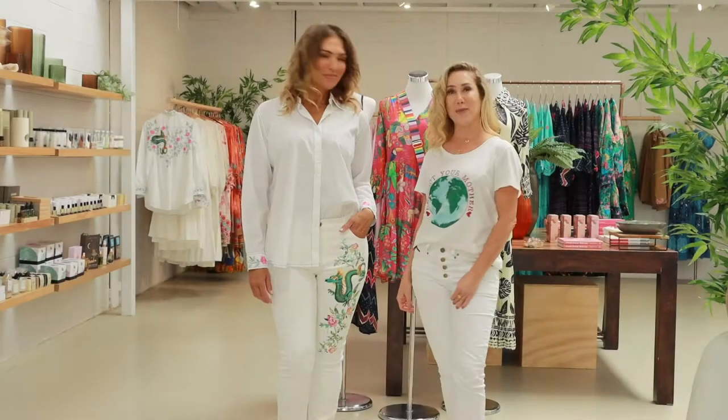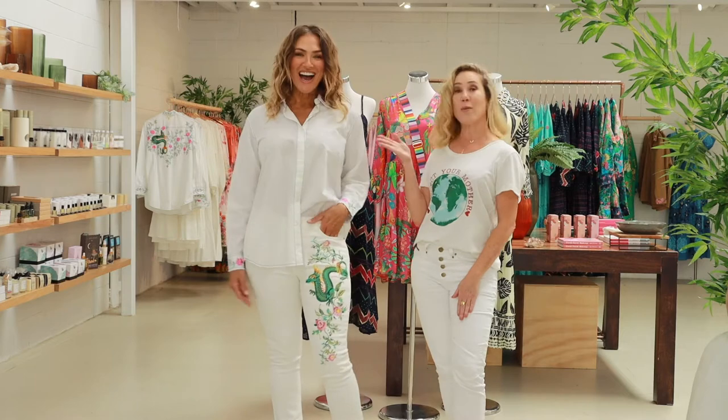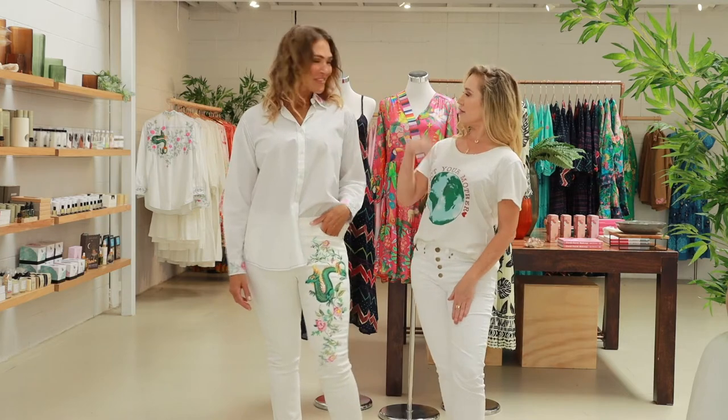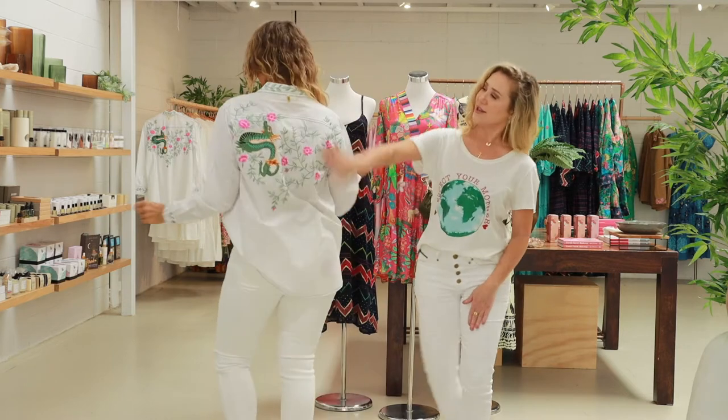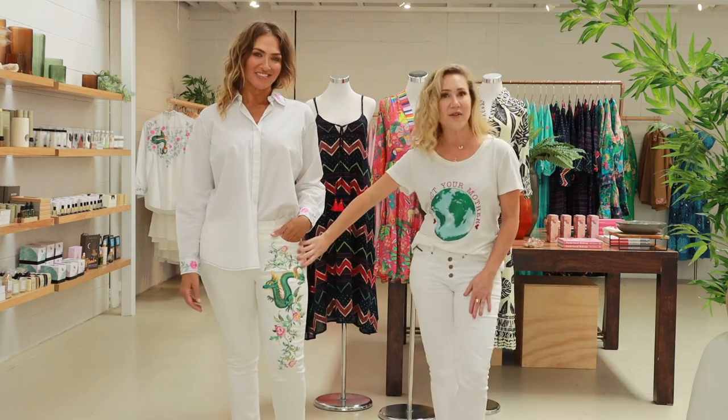Here we have the beautiful Belle in our Rapunzel jeans. Aren't they fabulous? The dragon and the Rapunzel shirt. Do a little spin, Belle. Let us see the back. We've got the beautiful motif on the back. Isn't it great? And it comes in a couple of colours. The jeans are lovely and stretchy.